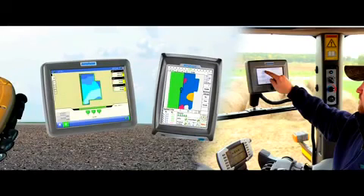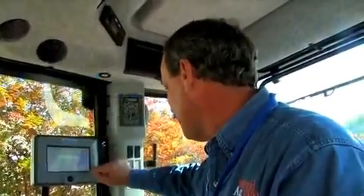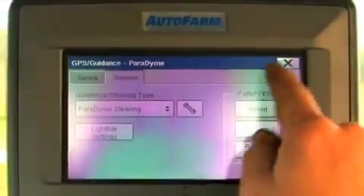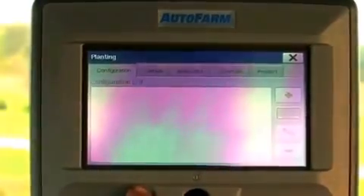Paradigm offers the biggest suite of precision ag applications available, including a choice of three different controllers. Auto Farm Edge is the perfect choice for someone just getting started in precision farming. This full-featured controller offers planter and application control, auto swath, and dual product application control.